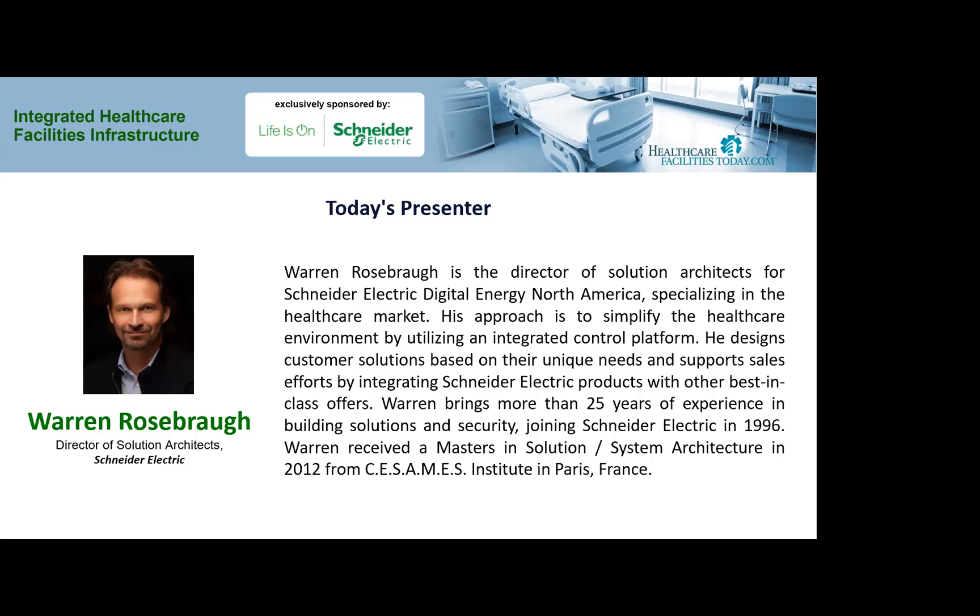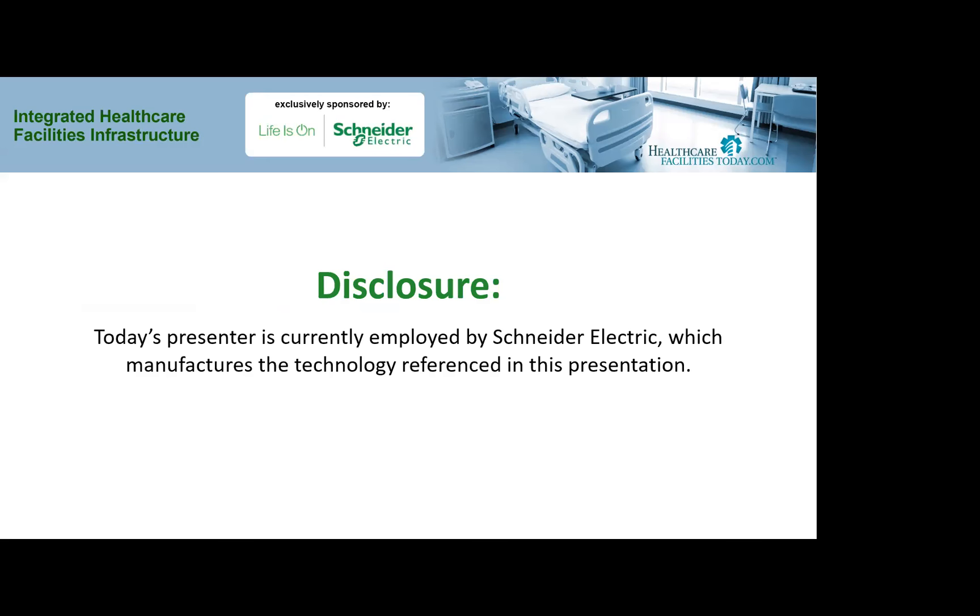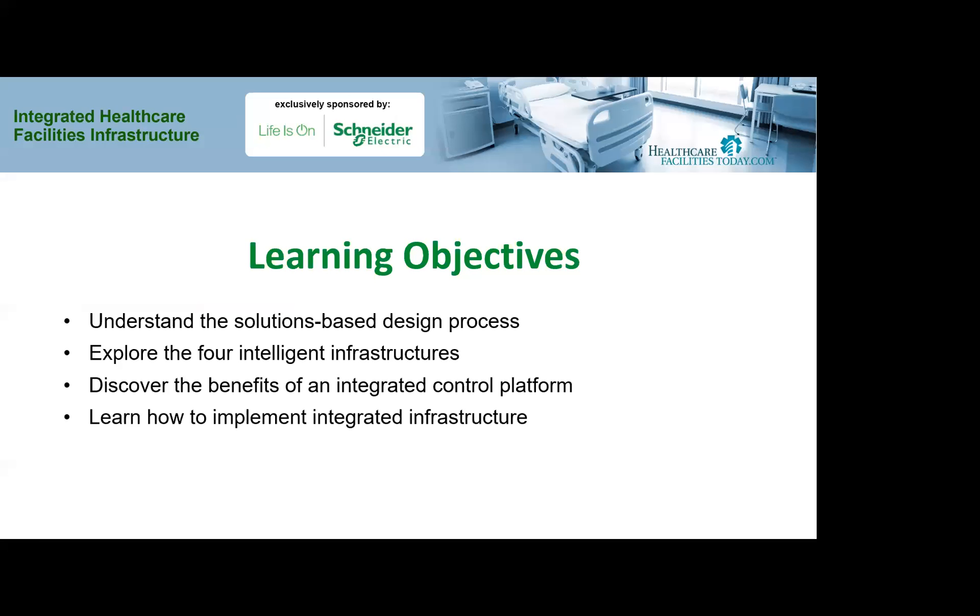His approach is to simplify the healthcare environment by using an integrated control platform. He designs customer solutions based on their unique needs and supports sales efforts by integrating Schneider Electric products with other best-in-class offers. Today's webcast learning objectives include: understand the solutions-based design process, explore the four intelligent infrastructures, discover the benefits of an integrated control platform, and learn how to implement an integrated infrastructure.